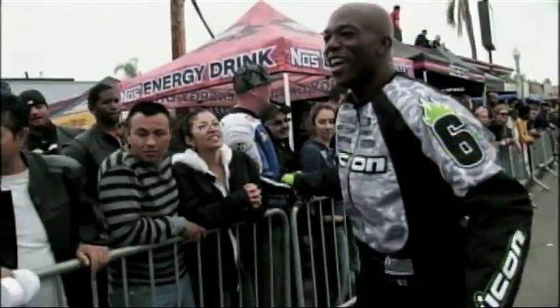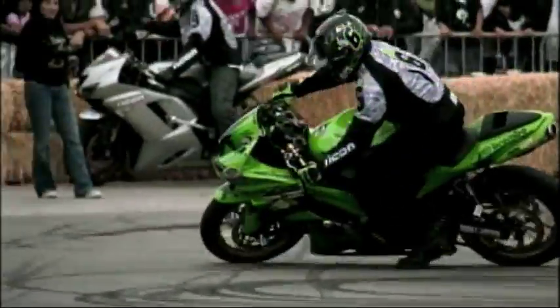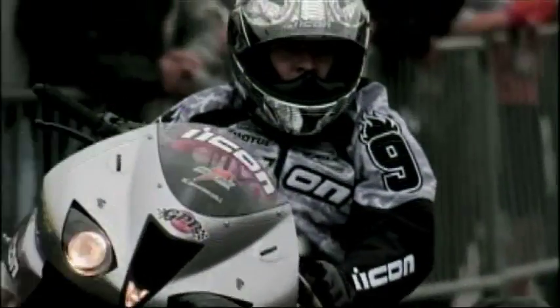I've gotten a lot of emails from viewers who like stunting, but have no idea what's going on when we're on the bike. For this demonstration, we're using professional stunt riders — me, and my teammate Tony Carvajal.